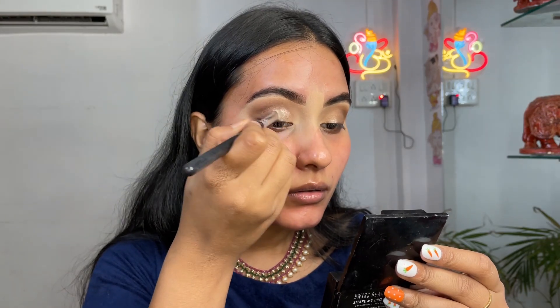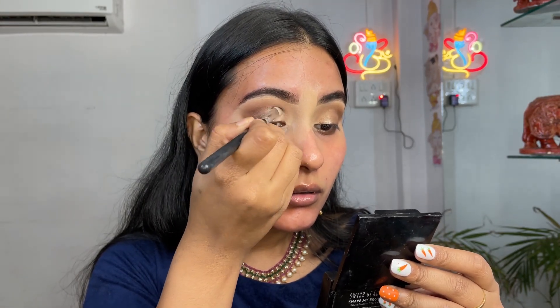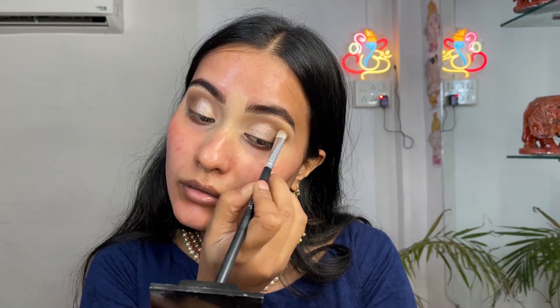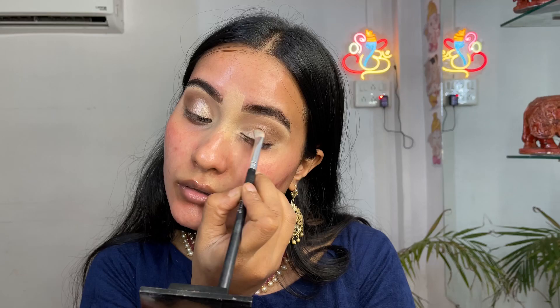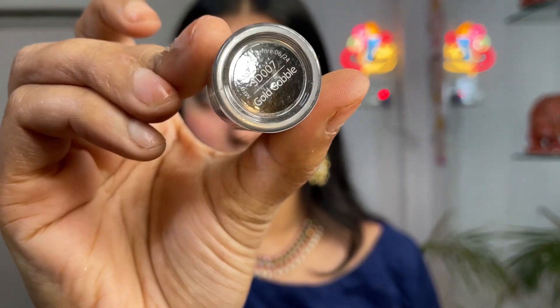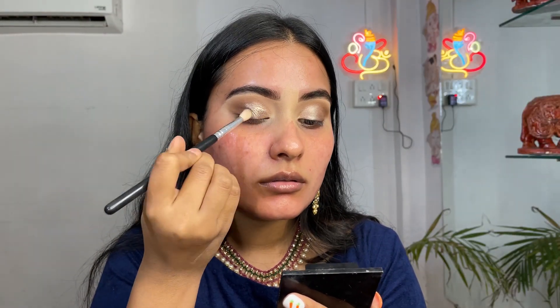I'm taking the golden shade and placing it in the inner part of my eyelids. I'm also prepping my eyes with the help of PAC Glitter Primer and using a Stardust Loose Glitter from Forever 52 in the shade Gold Cobble, applying it with a fluffy brush.